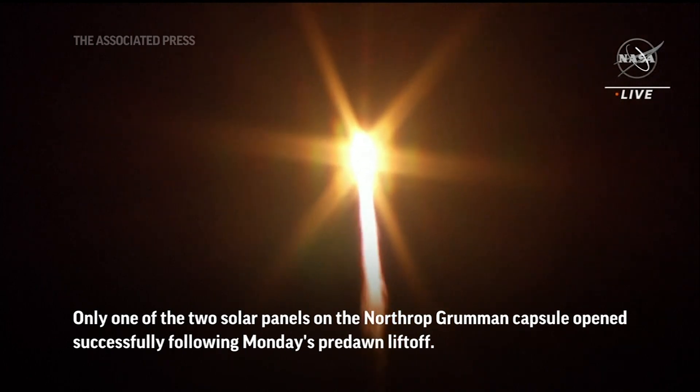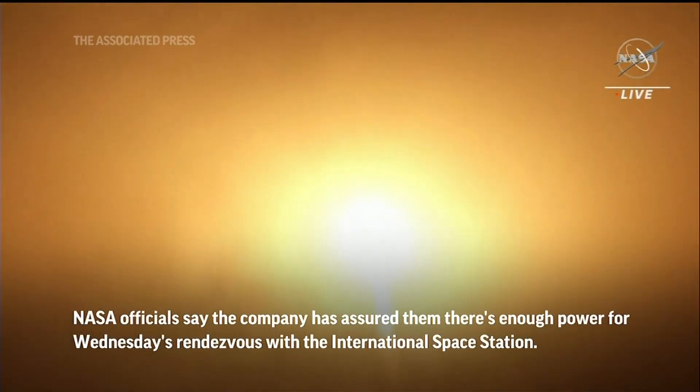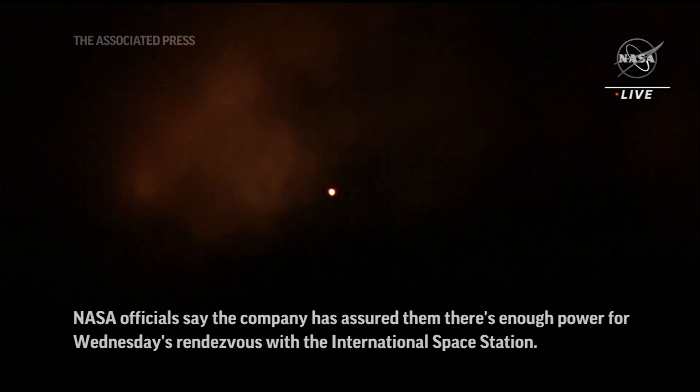The first stage is performing nominally so far. One minute into the flight, no issues are being tracked with the Antares rocket.